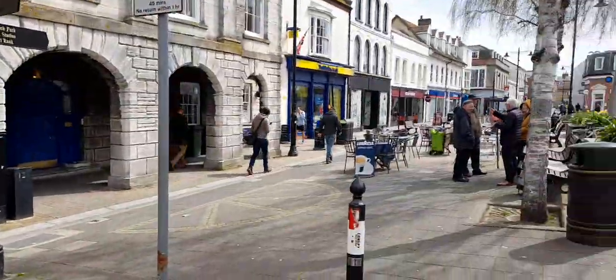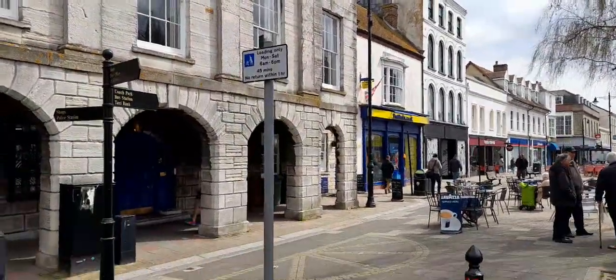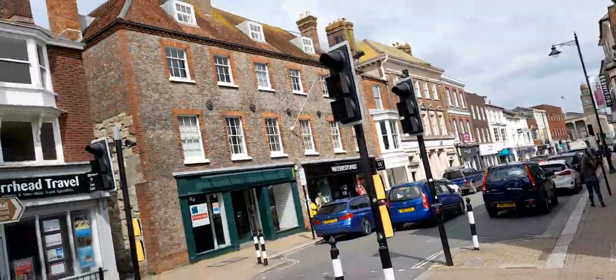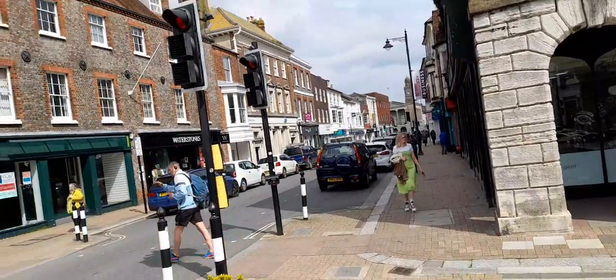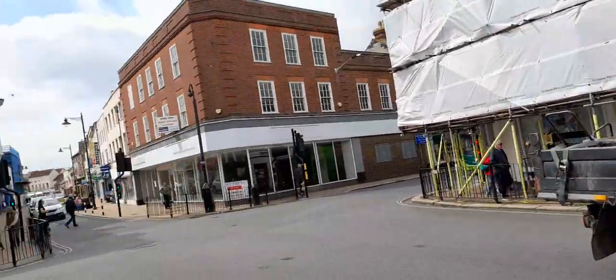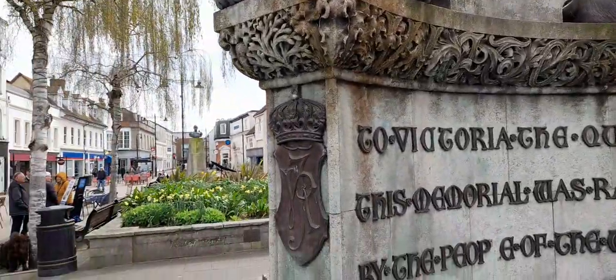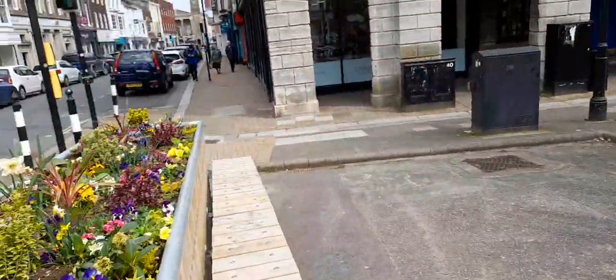There are lots of places to sit and you can loiter here as well. There are some shops down there and also the Guildhall Museum is down there with a clock tower on it. Then you've got some banks, travel agents, and the Victoria statue — the Queen statue — and some flower beds with some seats.